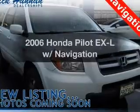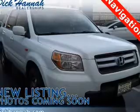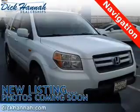Check out this 2006 Honda Pilot — this is the set of wheels you've been looking for. The powertrain includes front wheel drive with a solid 6-cylinder engine that responds smoothly to its 5-speed automatic transmission.